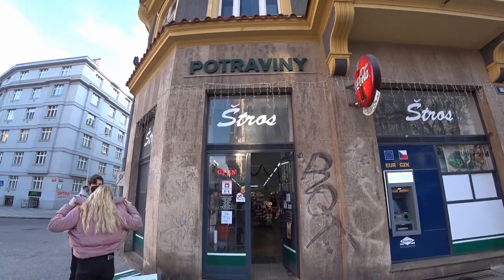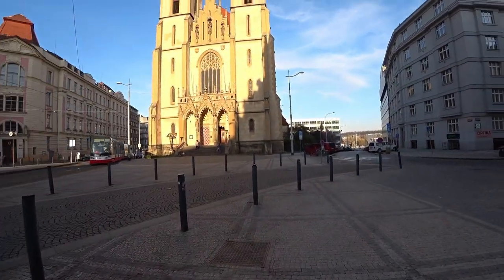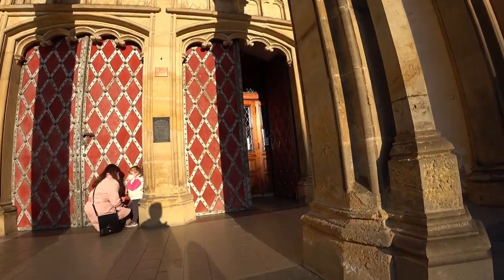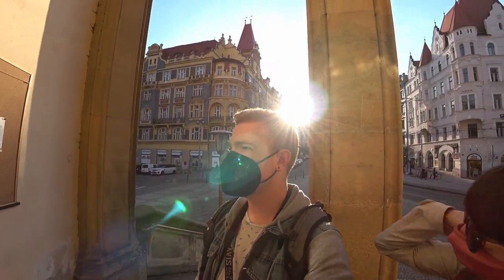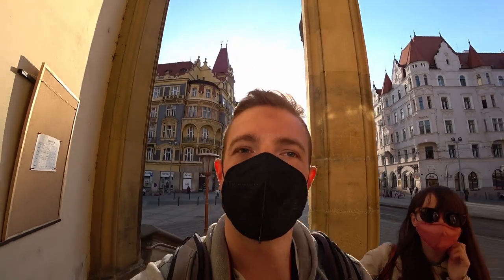These little stores here are basically the Czech equivalent of a 7-Eleven. They call it a potraviny, which just means foods or groceries in Czech. Looks like the church is open too — let's go check it out. Unfortunately there's no photography of any kind allowed in the church, so maybe I can just catch a quick glimpse and then put the camera away. Okay, that's it — now we're gonna put the camera away.